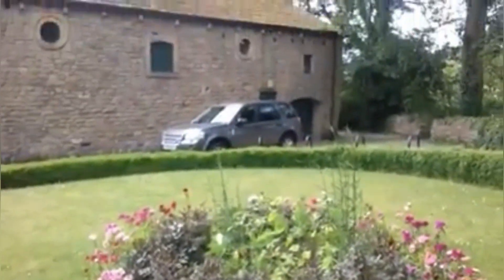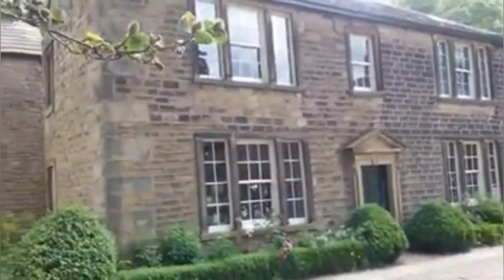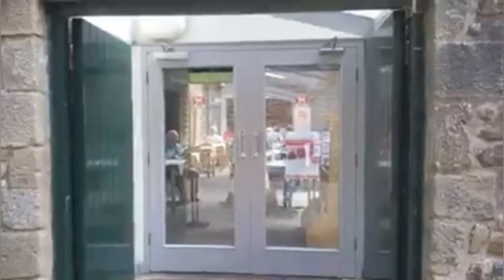Here I am at the Heritage Centre. Some grand old buildings. The first bit of the Heritage Centre looks to be a café. Teas and cakes — yummy.